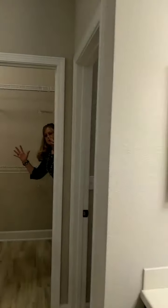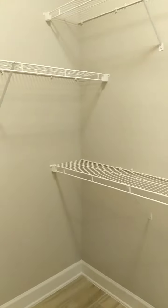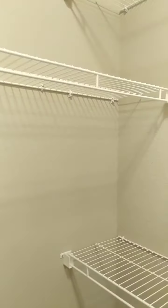And this closet is so long — it's massive. We can have a square dance in here. This is the master closet.